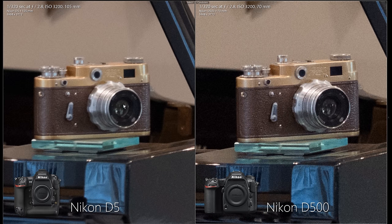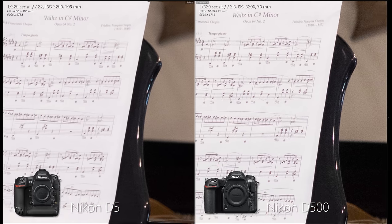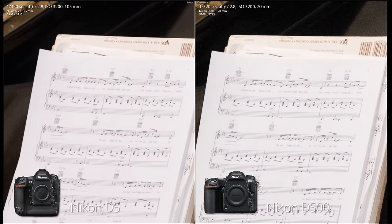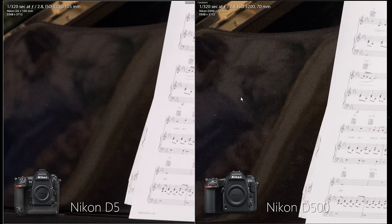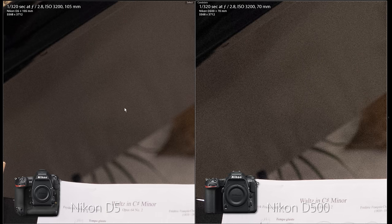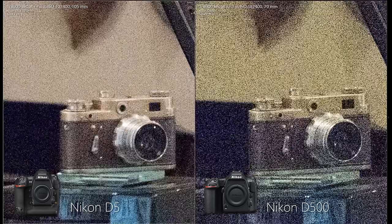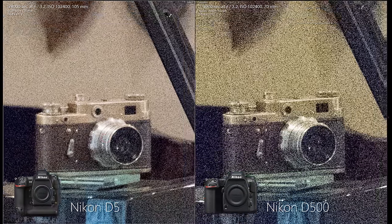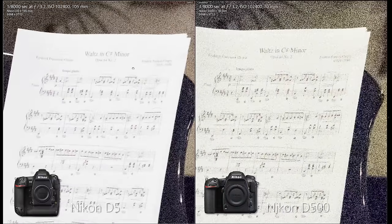Comparing the $6,500 full-frame D5 against the D500: the D5 has far less noise as expected, but we didn't expect the D500 to be substantially sharper — even with the full-frame Nikon 72-200 f/2.8 lens. The D5 has an anti-aliasing filter that reduces moiré but also reduces sharpness; the D500 doesn't have this filter. If you're weighing these two sports bodies, pick the D500 for detail and the D5 for low noise. At ISO 50,000 and above, the D5 is both sharper and cleaner, making it the best choice for extremely low-light photographers.